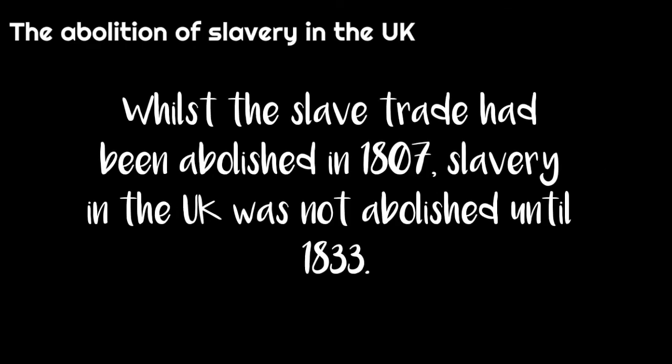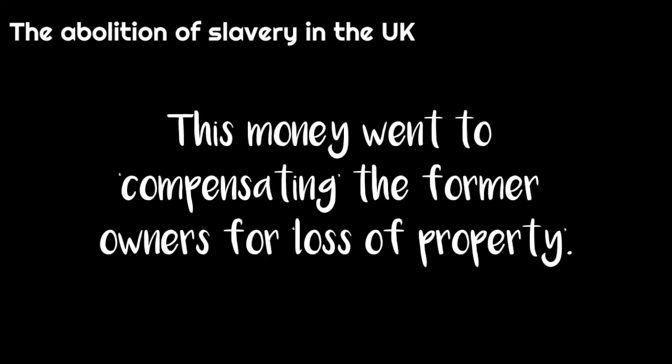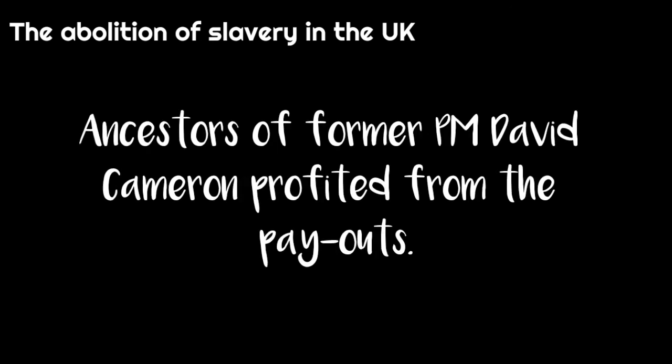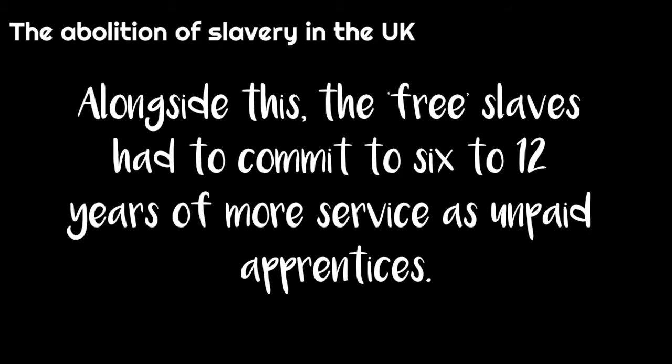Whilst the slave trade had been abolished in 1807, slavery in the UK was not abolished until 1833. The British government spent £20 million to buy the freedom of slaves using taxes and loans that were only paid off in 2015. This money went to compensating the former owners for loss of property. Ancestors of former PM David Cameron and authors such as George Orwell profited from the payouts. Alongside this, the free slaves had to commit to 6-12 years of more service as unpaid apprentices.